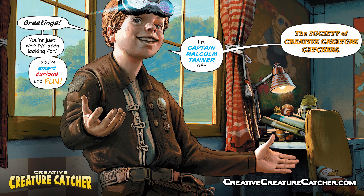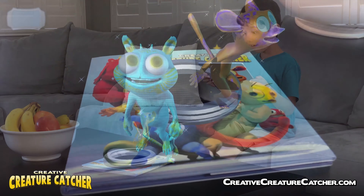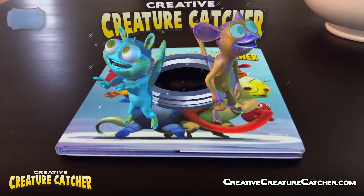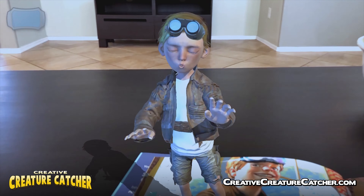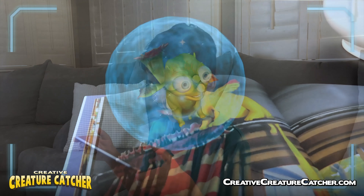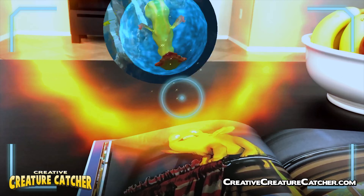Join Captain Malcolm Tanner and the Society of Creative Creature Catchers to help find and return lost baby creatures to their own worlds and reunite them with their families. Point your phone or tablet at the pages and watch the characters come alive. Catch and send the creatures home in the unique augmented reality mini-game.